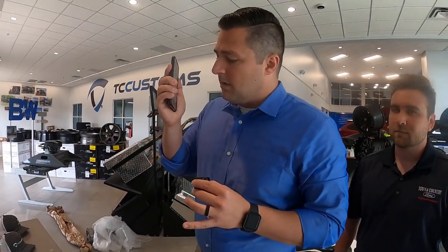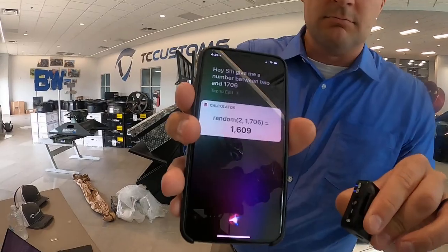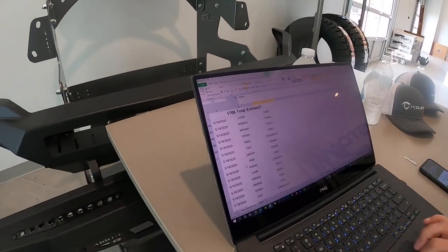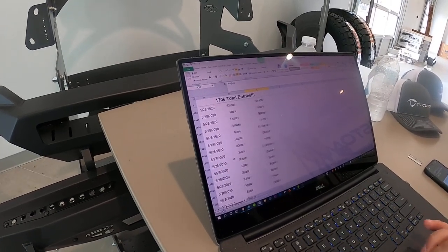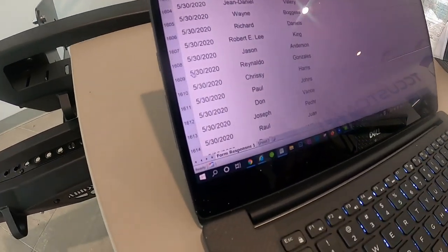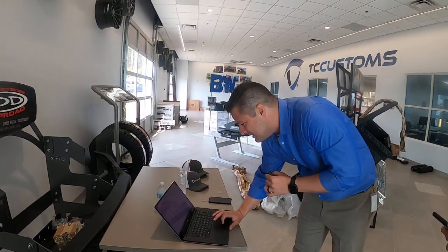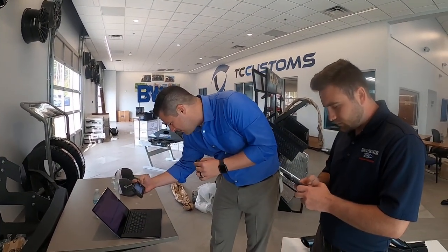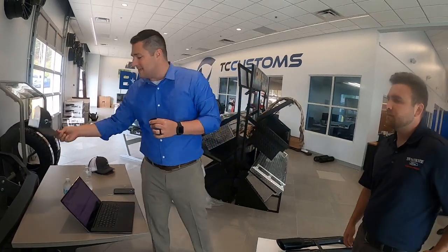Hey Siri, give me a number between 2 and 1,706. The answer is 1,609. Let's see who that is — 1,609 is going to be Mr. Gonzalez. So we'll go ahead and reach out to him. Congratulations, Mr. Gonzalez — you have won this TC Customs hat. We will get that thing dropped in the mail for you.